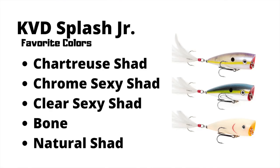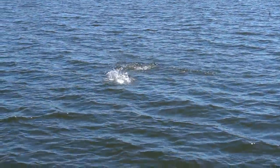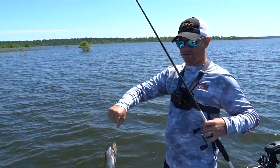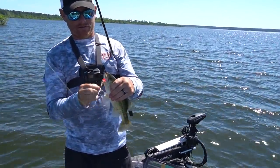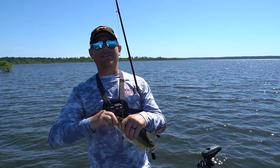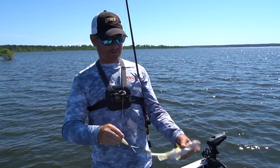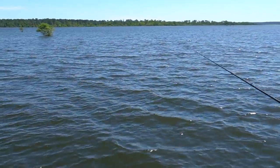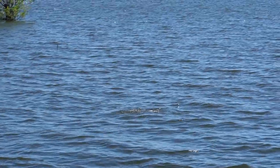Color-wise, I keep it extremely basic. This one happens to be Chartreuse Shad. I like Chartreuse Shad, and if I need a more transparent bait, I'll go transparent. But today they just want Chartreuse Shad — it's definitely the color of choice at the moment. That white body, especially on Sam Rayburn — white you can't hardly beat. When you're fishing in the post-spawn, your shad size are not gigantic, they're small. The shad they're spawning are typically the smaller size.